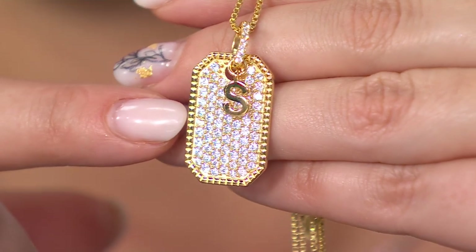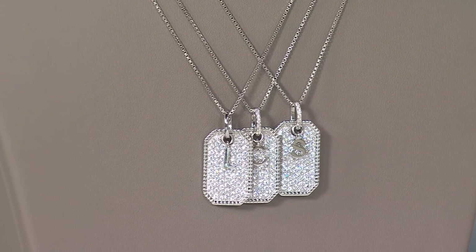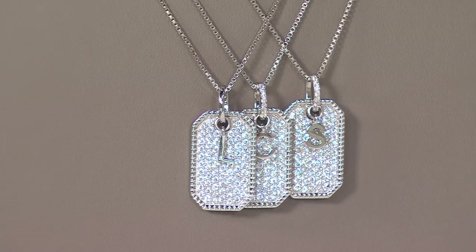Everybody loves personalization. You know, there used to be a time when guys actually got dressed — they had cuff links and would put a monogram on the cuff. People love their initials. You may not love your name — maybe your name is rutabaga — but you love the letter R. This personalization is very popular.